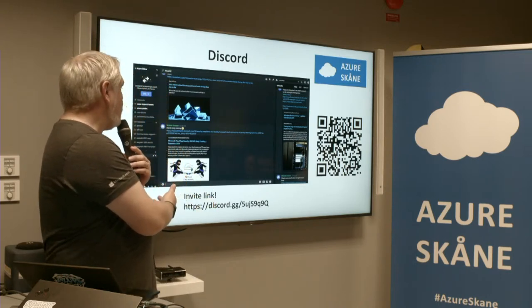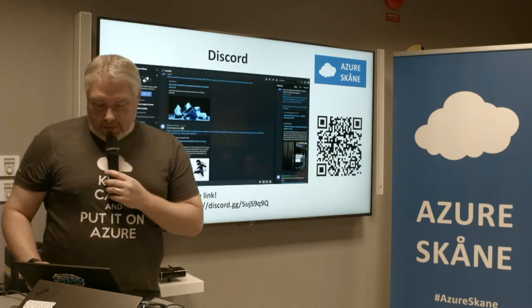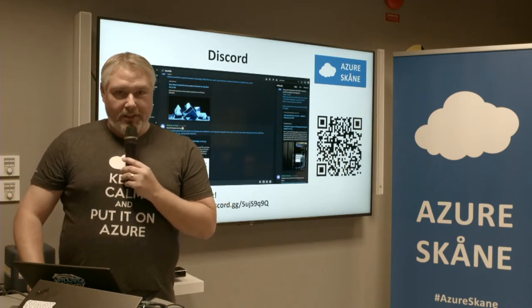I use it in my day-to-day work where I get all the Azure updates and stuff, so it's really useful. Join it if you like.